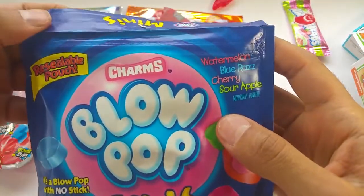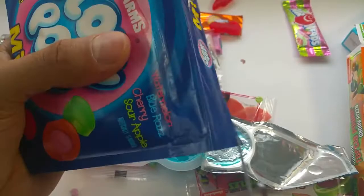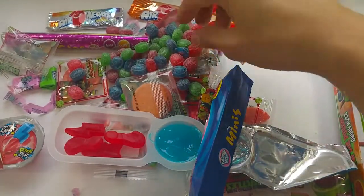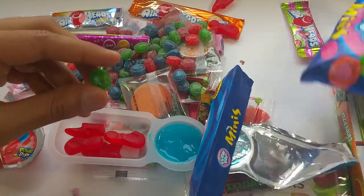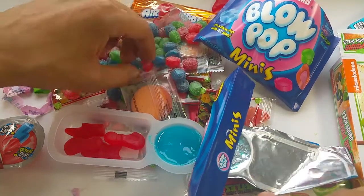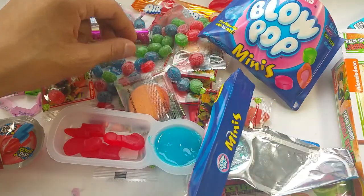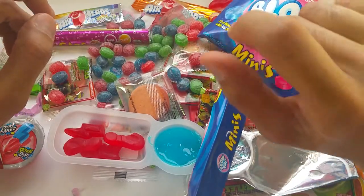This is the Charms Blow Pops. Let's try that — let's find out how this opens. Open, open, open, open. I got them all open. Looking good. This is a flavor of apple — sour apple. The red one is not sour at all. And the blue one — I like the blue. Blue is good.